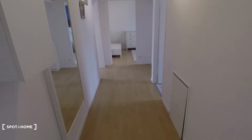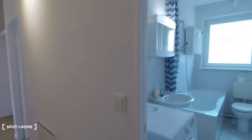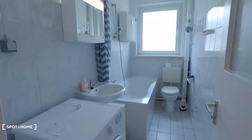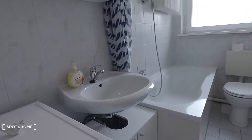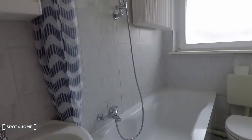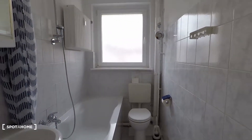We are in the entrance and that's the corridor from here. Access to all of the rooms like this. Brand new bathroom, very nicely equipped. White and shiny. Bathtub and shower and window.